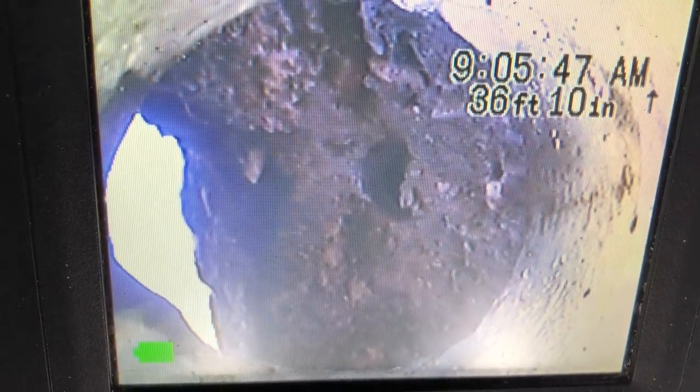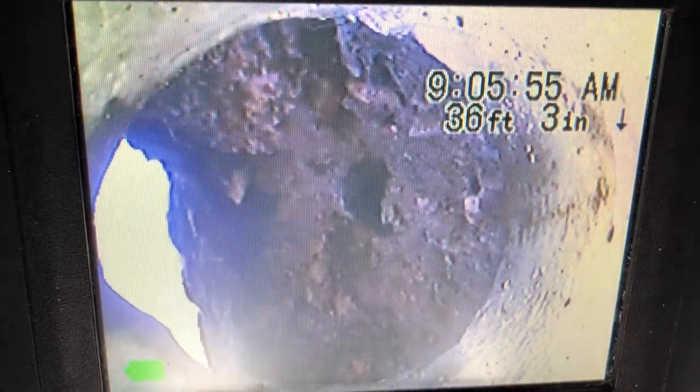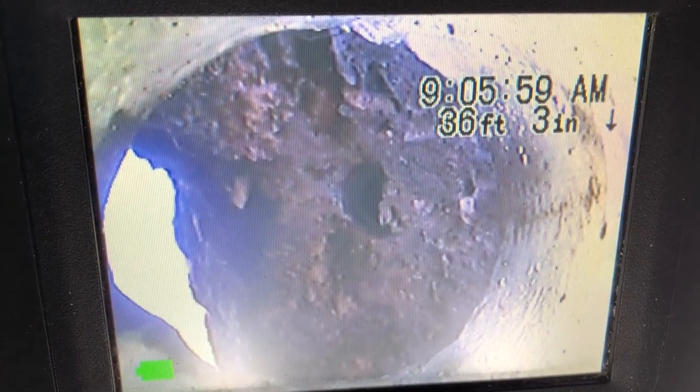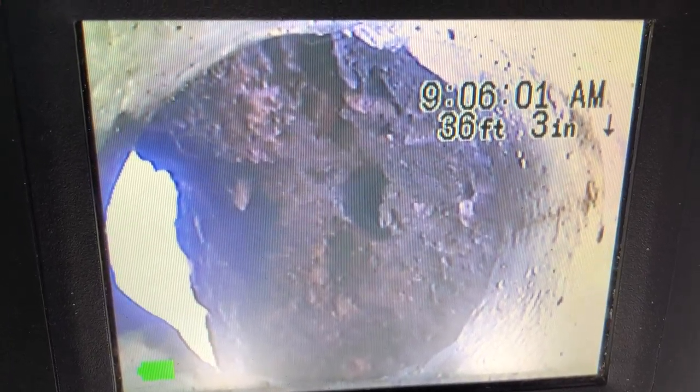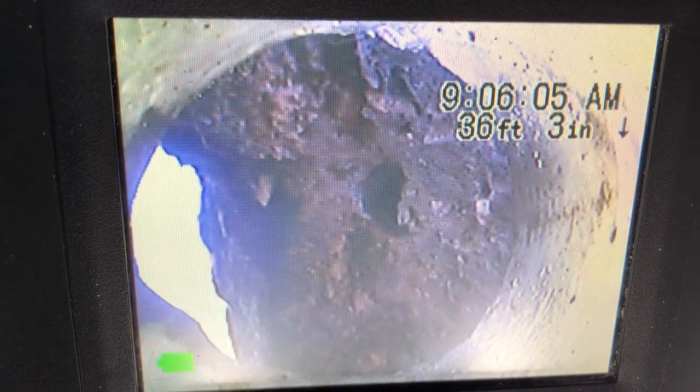Hi, this is Will from Trenchless Pipelining and we're at 1001 East Sunrise Boulevard in Fort Lauderdale, Florida. What you're looking at is the outside edge of the new pipe lining we did — 22 feet. We had to let it cure the coldness an extra almost a whole day, but it looks great. 22 feet and we're going to start pulling back. We're going to add in a clean-out there.